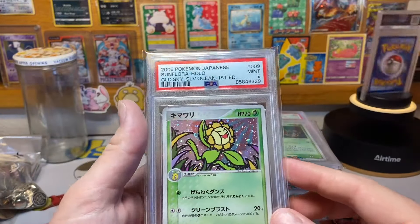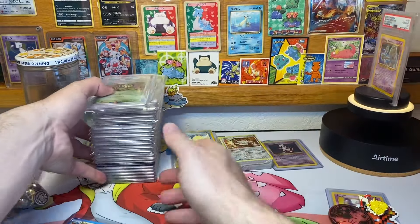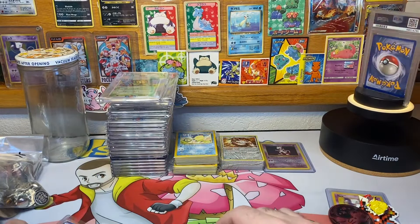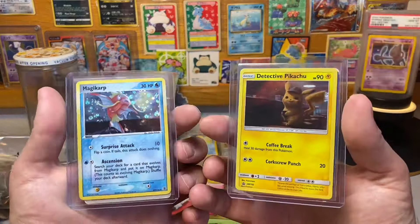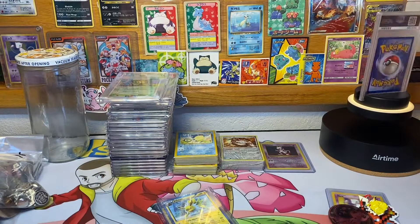And last is this Sunflora in PSA 9. So that's it — let me know down in the comments what you guys think all of this will go for at auction on my eBay store this upcoming Sunday. Whoever gets closest will win these cool cards. That's it, have a good week, peace out.